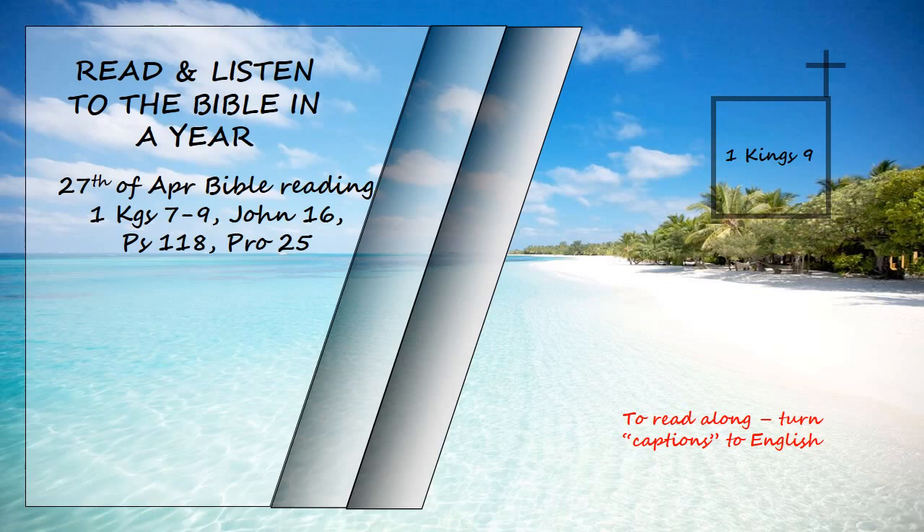At the end of twenty years, during which Solomon built these two buildings, the Temple of the Lord and the Royal Palace, King Solomon gave twenty towns in Galilee to Hiram, king of Tyre, because Hiram had supplied him with all the cedar and juniper and gold he wanted. But when Hiram went from Tyre to see the towns that Solomon had given him, he was not pleased with them. "What kind of towns are these you have given me, my brother?" he asked. And he called them the land of Kabul, a name they have to this day.